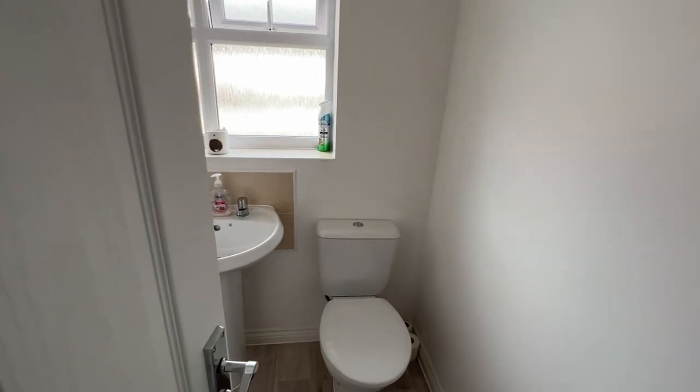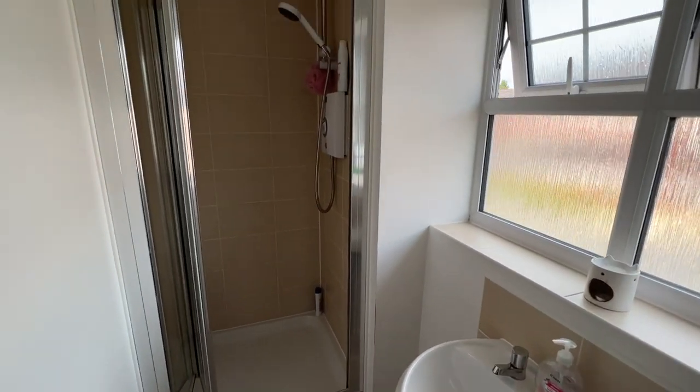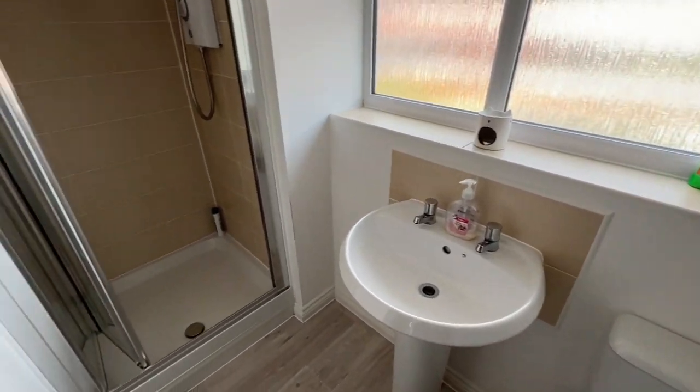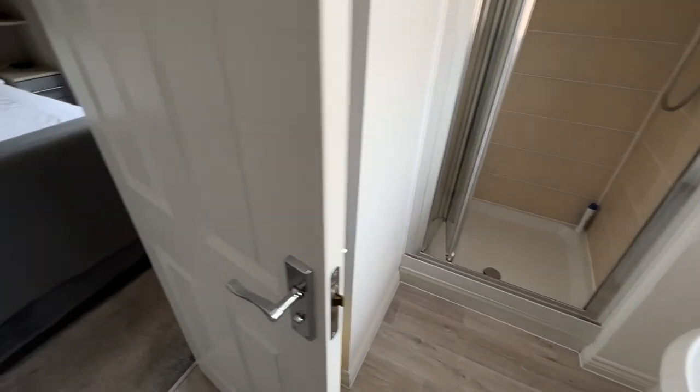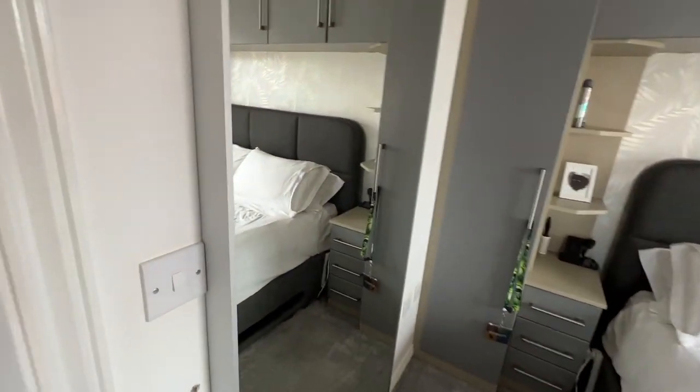And then we're into the ensuite shower room — three-piece white suite.